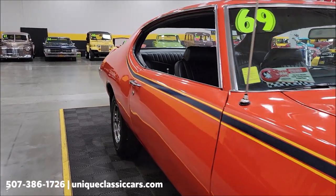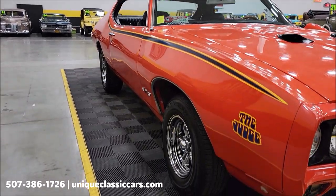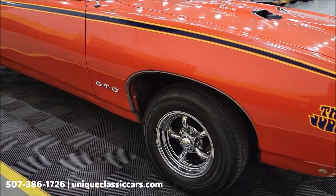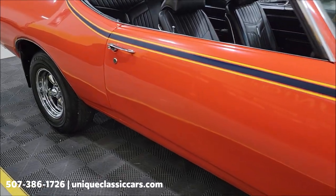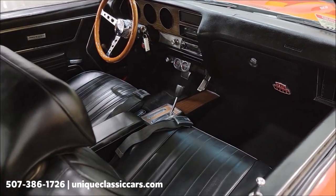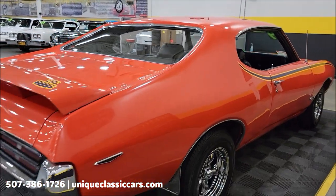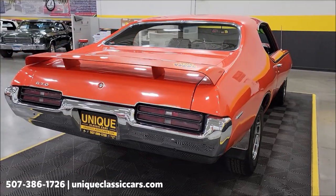This car was with the same owner for just about the past 20 years. He bought the car the way you see it, with the exception of adding these American Racing five-spoke wheels with Kumho radials. He did put an aftermarket stereo system in it, which is in working order. This would have actually been a three-speed on the floor car originally from Pontiac — you can see that in the PHS docs in the still pictures.